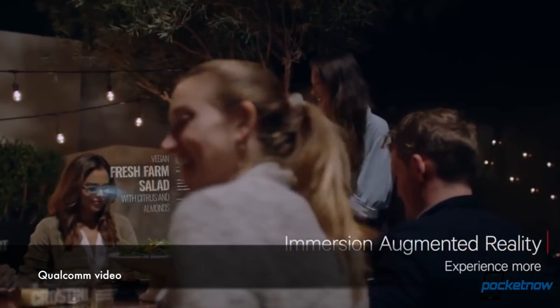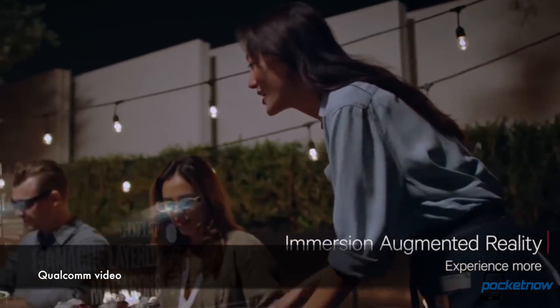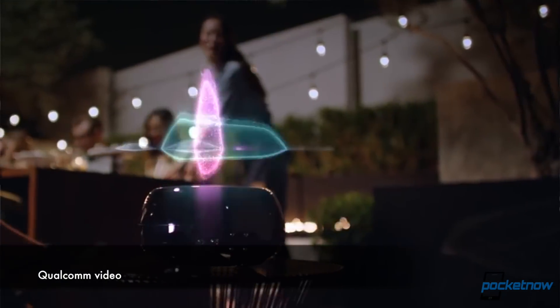One neat surprise came from Qualcomm. We weren't expecting a Snapdragon 700 series, but it got announced. It stands in between the 600 and 800, obviously, but the most interesting part is it's designed for higher-end phones that are still mid-rangers, and it brings AI capabilities — so it kind of mimics the Snapdragon 845 to a certain degree.